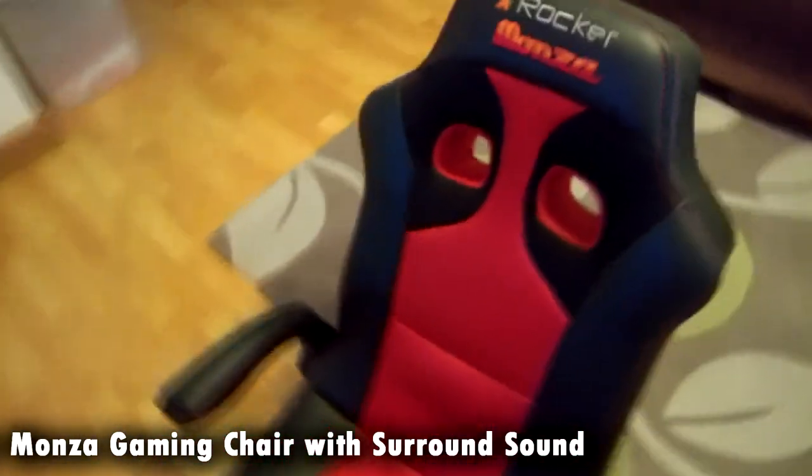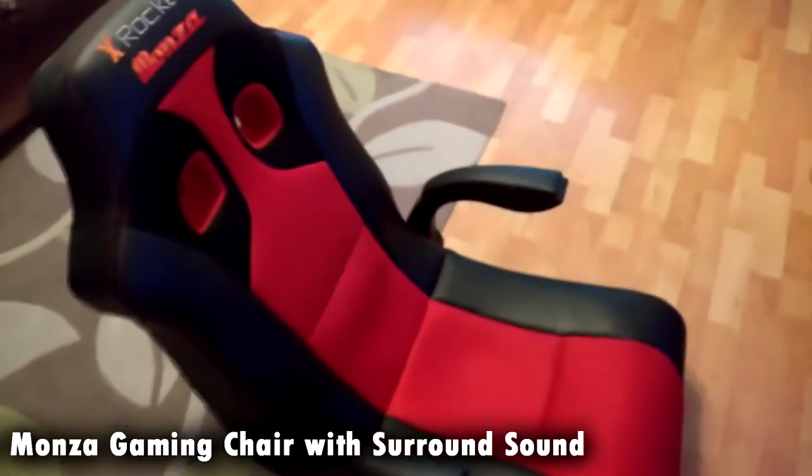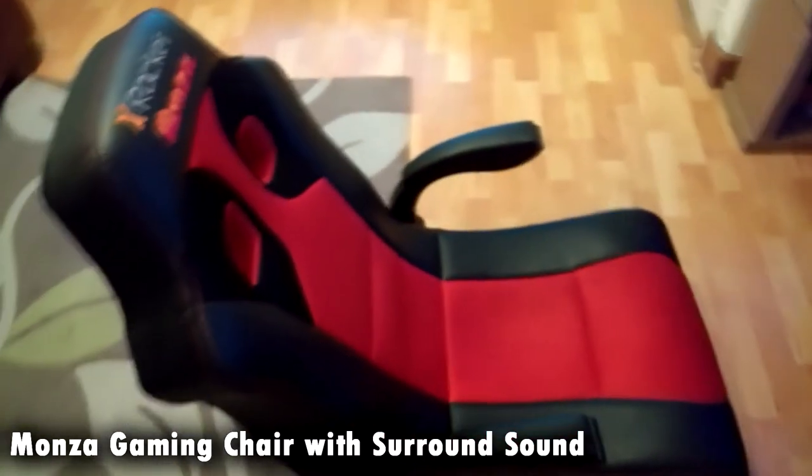This is my Monza Racing Gaming Chair — it's an X-Rocker, one of the best ones you can get. But unfortunately it's not as comfortable as my one I had this time last year. I'm not so happy with it, but it does look really cool, and I've got an overview video on my channel.